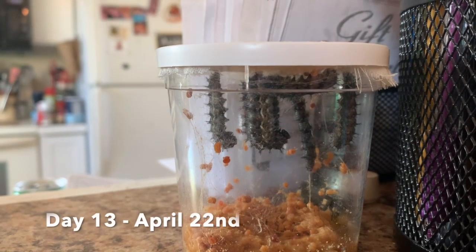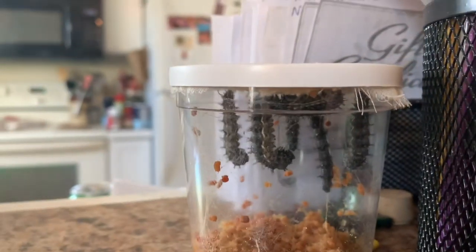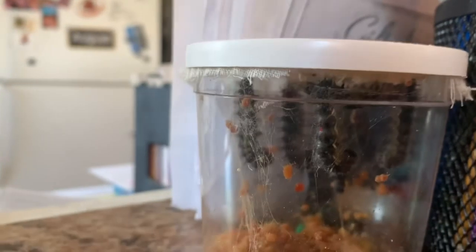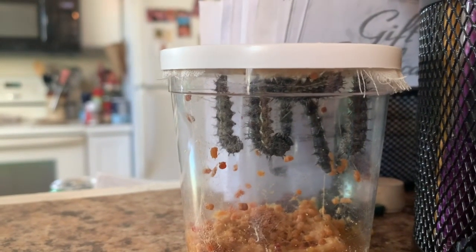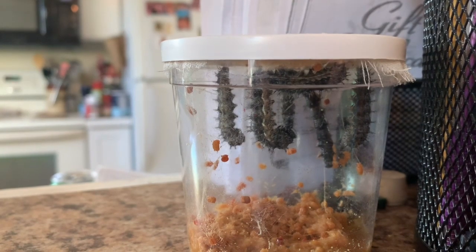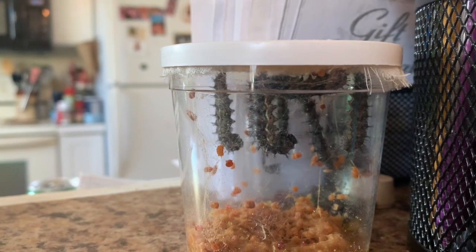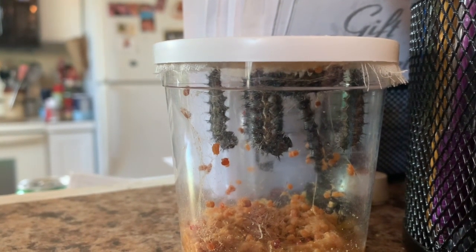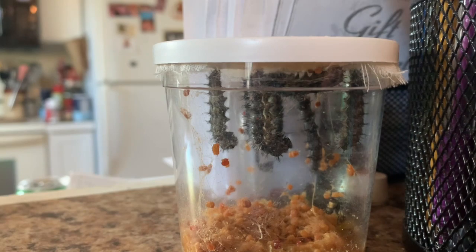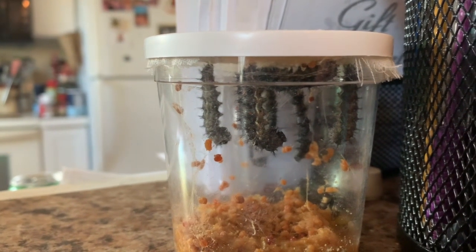Today is Wednesday, April 27th. It is Earth Day and it looks like our guys are getting ready to build their chrysalises. They are hanging upside down from the top of their container in a J. So I'm going to try to set up the phone a lot of times today to see if we can catch the chrysalis building in action on a time-lapse video.